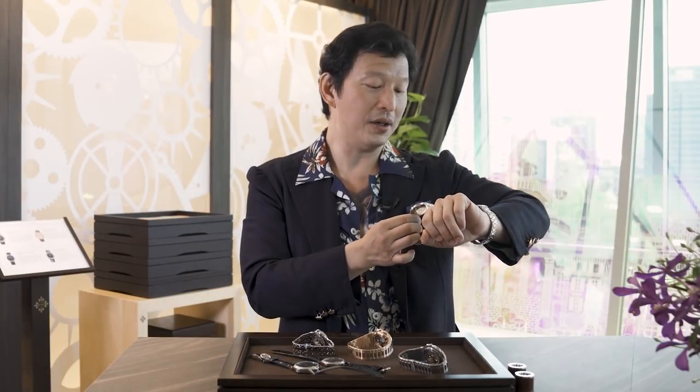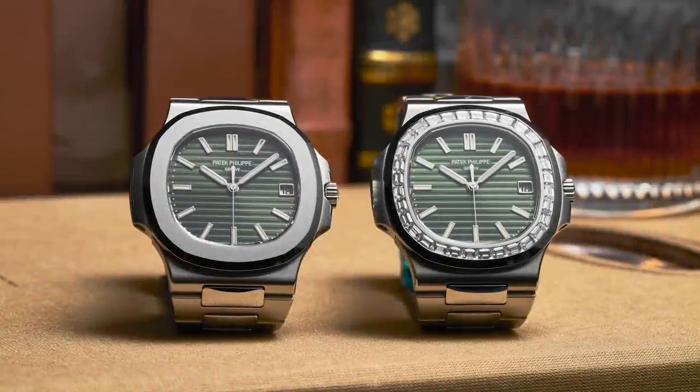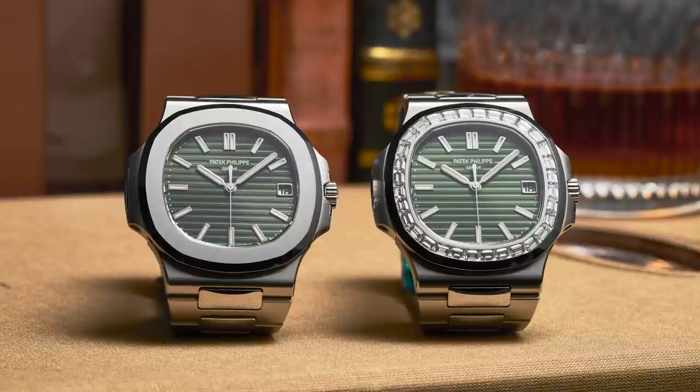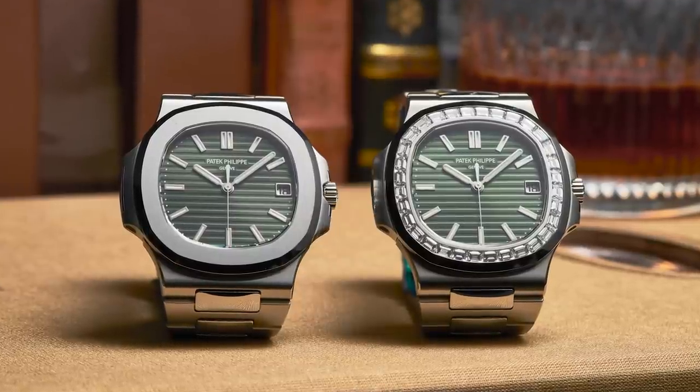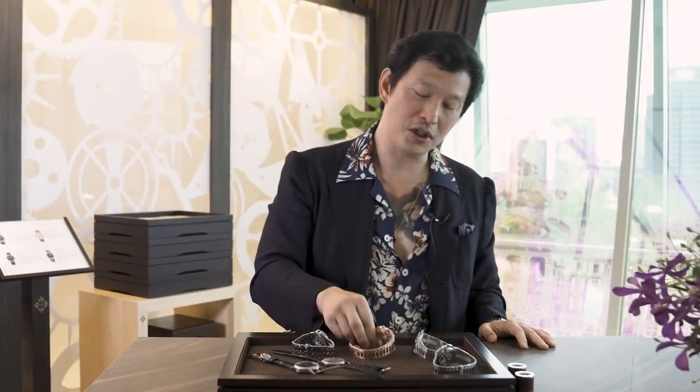If you're wearing one of these incredibly rare and extremely desirable end-of-series pieces and just chilling out with people, they may not initially notice. But of course if you go anywhere there's sun, it's going to be screaming on your wrist that you've basically got a unicorn. There were two versions: the normal bezel version in fully steel, and a version with baguette diamonds. The baguette diamonds are actually trapezoidal in order to follow the octagon of the bezel. They're absolutely stunning watches and a wonderful tribute to the iconic 5711.